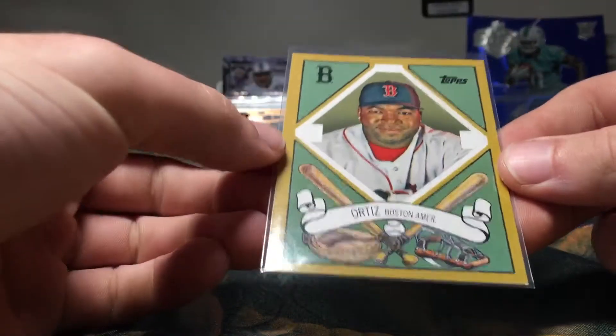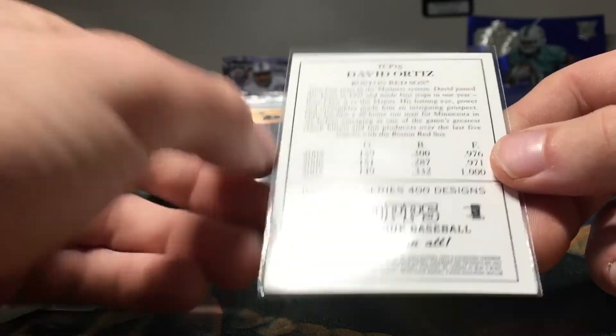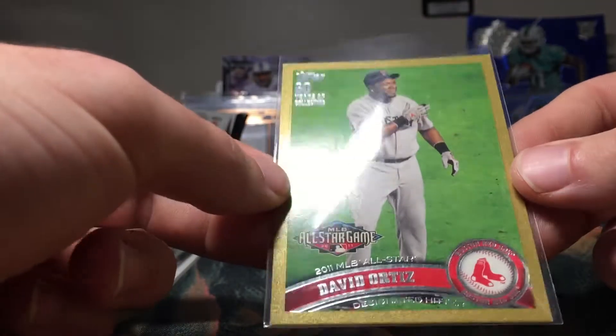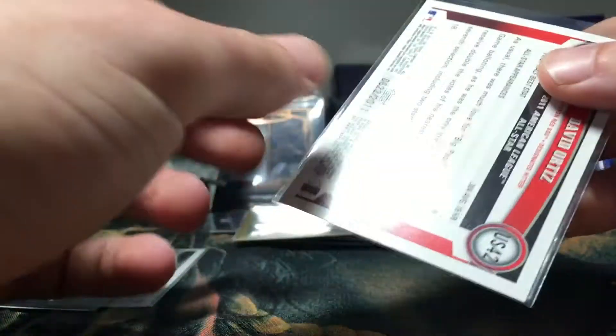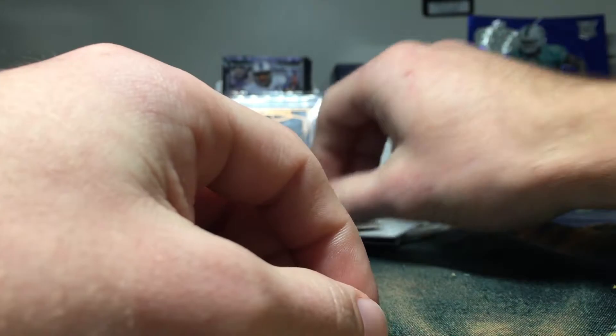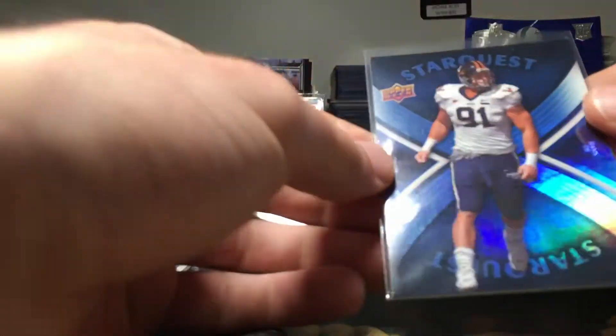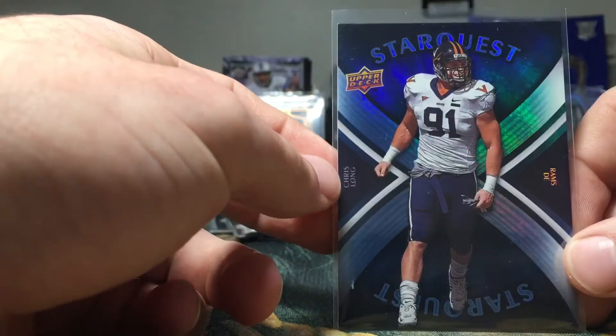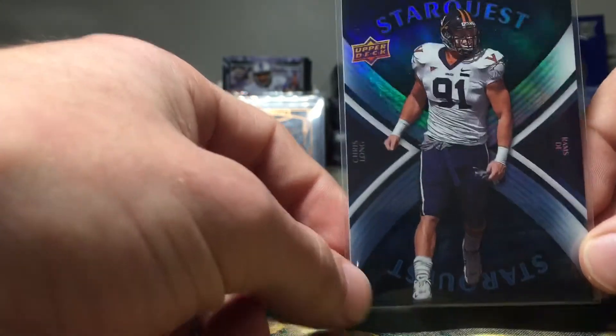We have a David Ortiz baseball card out of 2008 Topps — it's a pretty cool looking insert. We got another David Ortiz with a gold border, numbered out of 2011 — so that's pretty cool. I don't do much baseball, but David Ortiz is the one guy I will consider doing trades for, just because he was a huge name around here. He did a lot for the city of Boston, was a great player for the Red Sox, and he actually just retired last year. So it's good to get some cards of him.